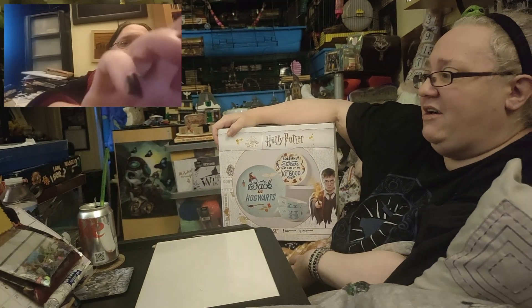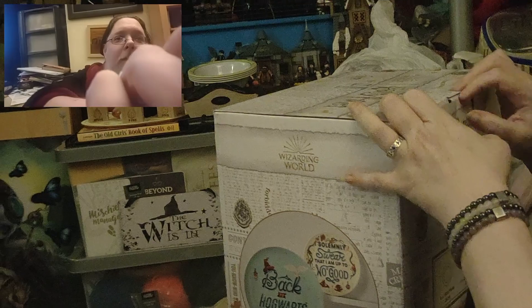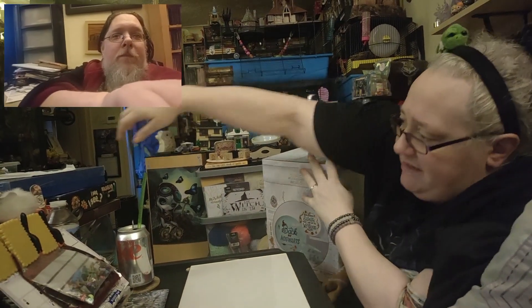We got some Harry Potter homeware bits. To be fair, a few of our plates had broken. The other ones were from their Fancy Forest range, but they have these amazing Harry Potter ones.